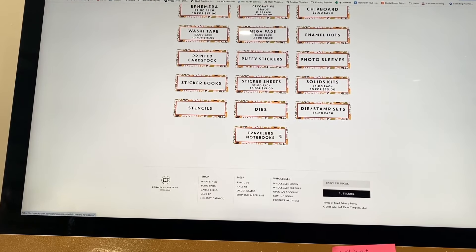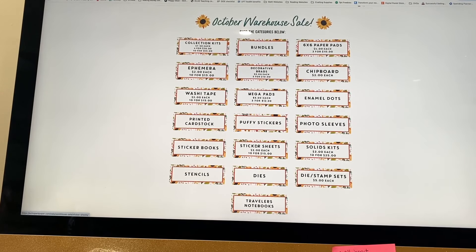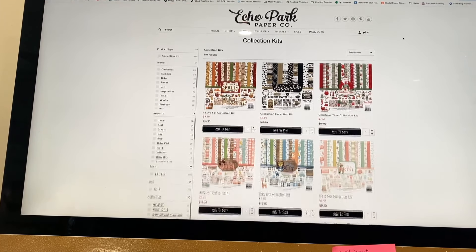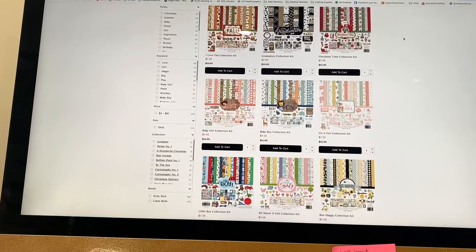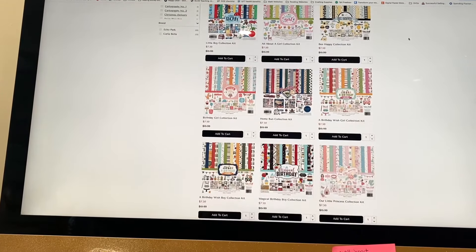Let me show you what they have because there are a lot of categories, and the last one — traveler's notebooks — is a new one you don't see often. Collection kits are $7.50 each, four for $28, or ten for $65, making them about $6.50 each at the lowest price — still a good deal, though not as good as they used to be.